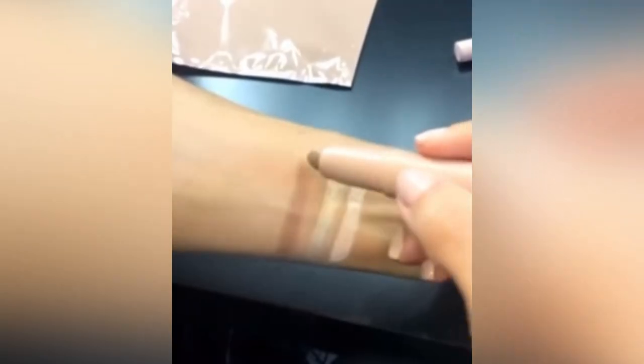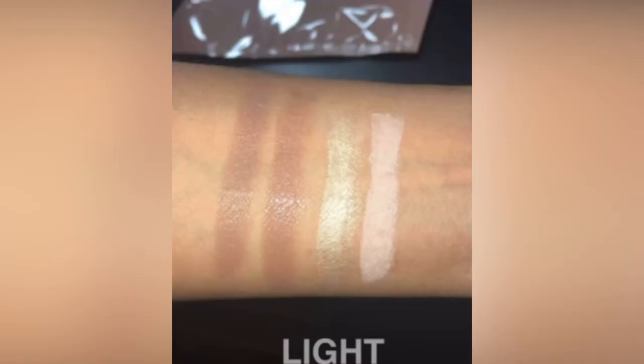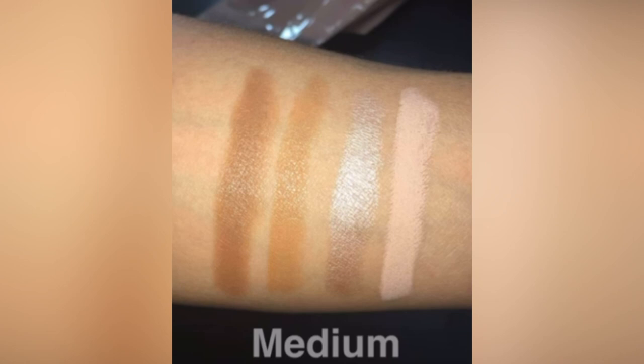We're gonna do the light — this is the matte, and then I flip it over and this is the highlight. The light is kind of more taupe-y, two different shades. Now we're gonna open the medium bag — medium matte highlight, medium shimmer highlight. This is the medium contour — the lighter side is such a perfect color of golden brown and these are really creamy. Now we're gonna open the dark color — this is the matte highlight in the dark shade, and this is the shimmer highlight for dark.